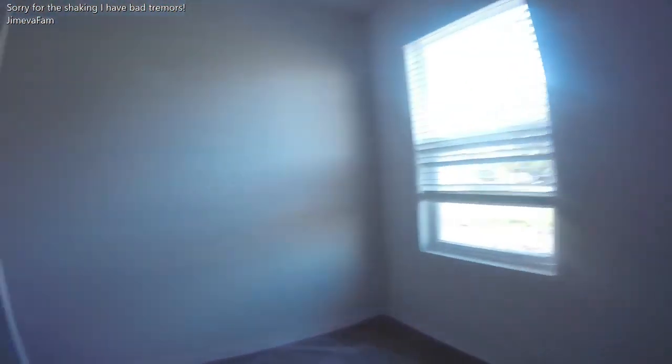I just installed carpet this week. We were here last weekend and it was not in. In the closet, they got all the blinds of this one too. Another closet.